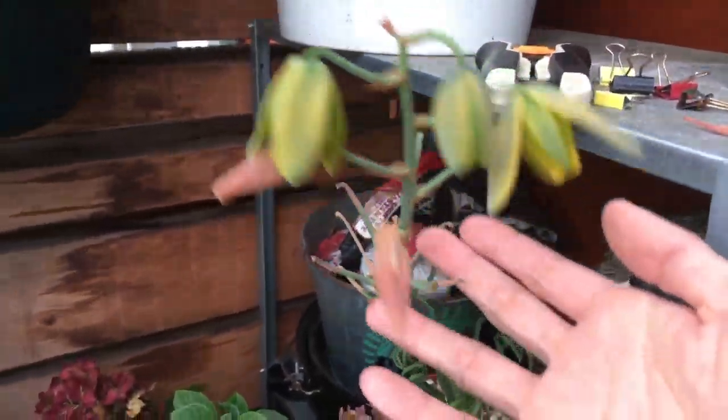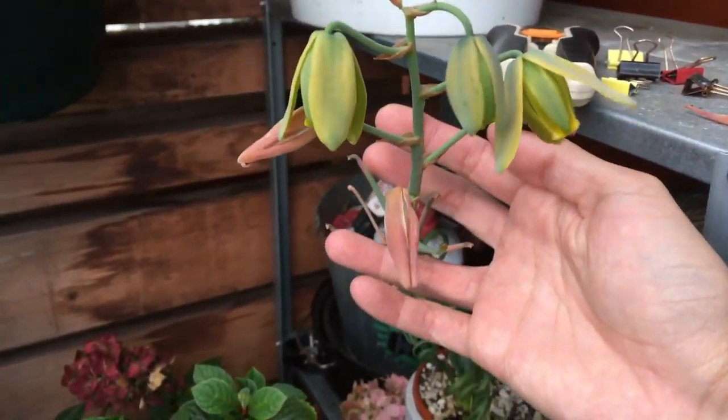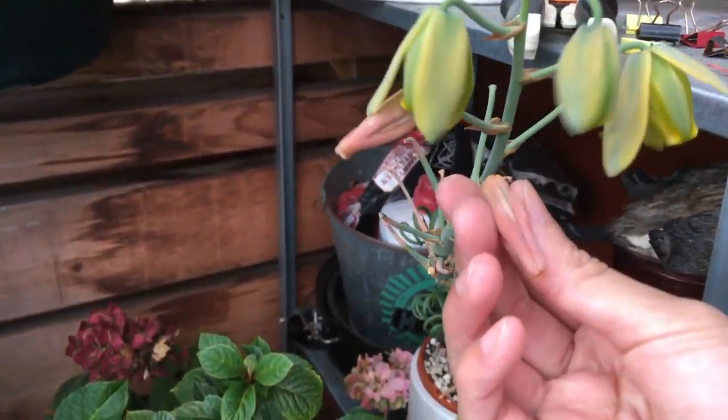Here we have the elephant food plants. You can see there's some new leaves coming out nicely.